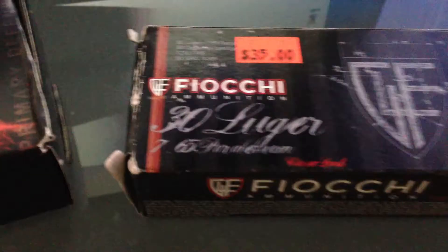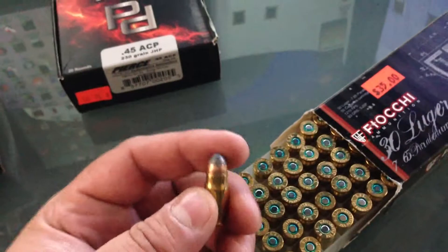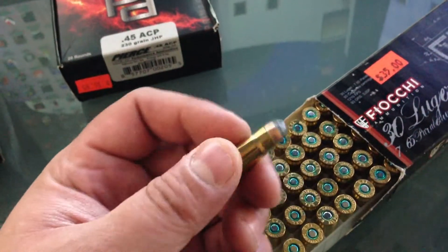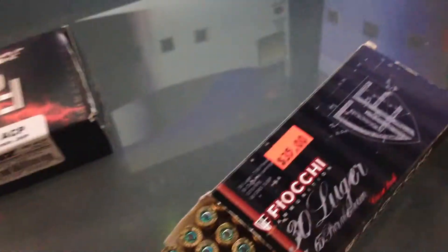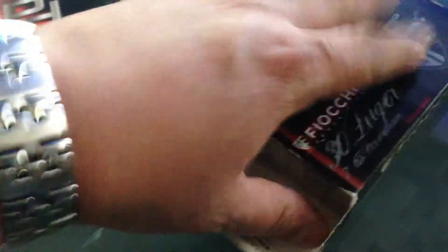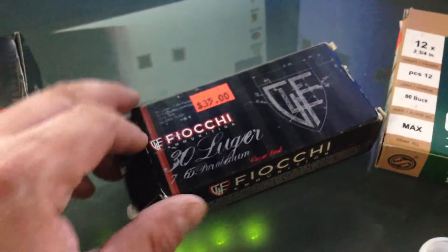Got some Fiocchi 30 Luger with that good old tapered bullet. These were $35 at the show — I've bought them for $20 online, so I did overpay a bit, but I didn't have to pay shipping, so it wasn't a terrible deal.